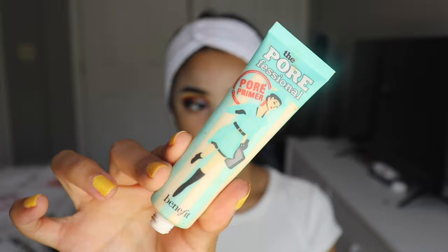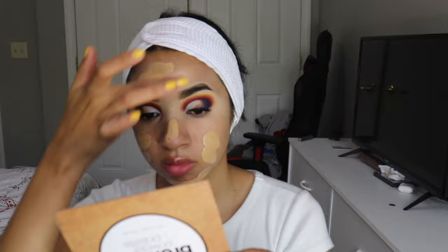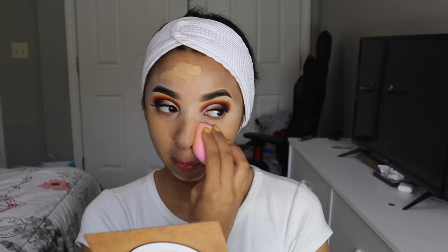For primer, I'm using the Porefessional by Benefit, which gives you a nice clean canvas. I have a lot of pores and oiliness on my nose, so this primer is perfect for me. Then I'm going with my go-to — I know I need to expand my foundation collection, you guys have seen this in every video, I'm sorry — but I'm going in with my Stay Naked in 50W by Urban Decay. I'm using a beauty sponge I got from Marshalls — a set of two for $3 — and guys, it blends this foundation out amazingly. For the price, it's really a steal.